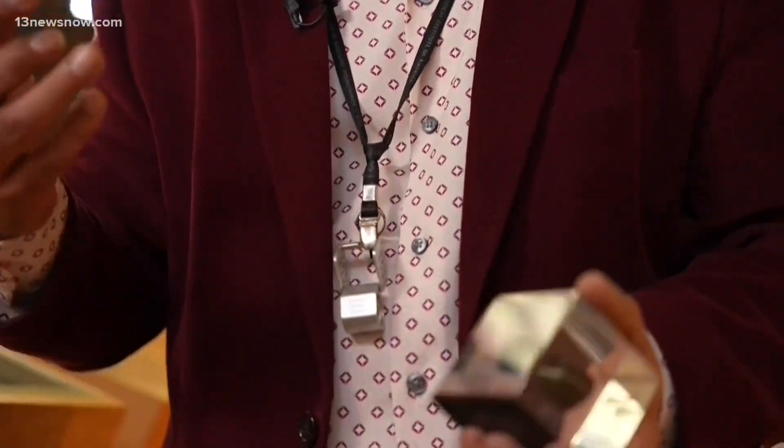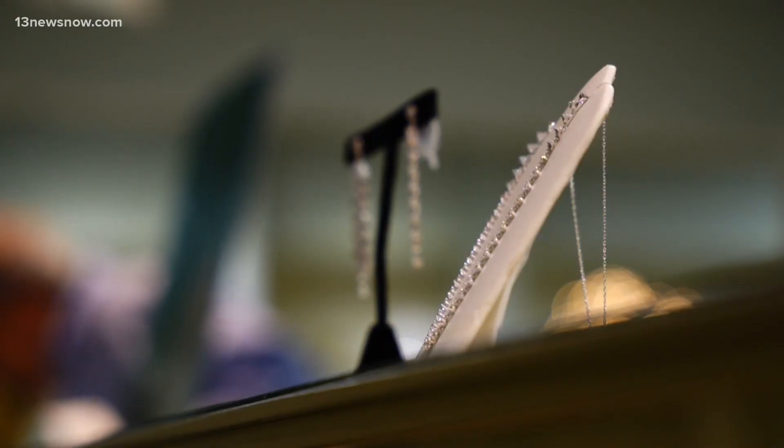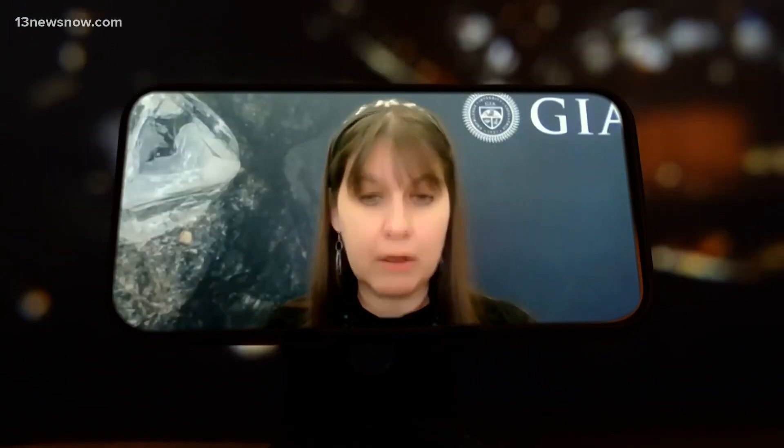Dr. Sally Magana is senior manager of diamond identification for the Gemological Institute of America, or GIA. She says lab-grown diamonds date back to the 1950s. In the early days, they were looking at very small, industrial-size diamonds — definitely not gem quality — and it took many decades for the technology to improve.